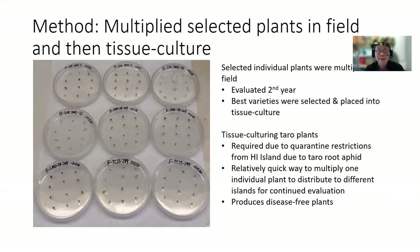During the first year, we selected individual plants. We multiplied them. We planted them during a second year and evaluated them again. Then the best varieties were selected and placed into tissue culture. Tissue culturing of taro plants was required because there are quarantine restrictions from Hawaii Island due to the presence of taro root aphid. Tissue culturing of taro is a relatively quick way to multiply one individual plant to distribute to different islands for continued evaluation, and it produces disease-free plants.